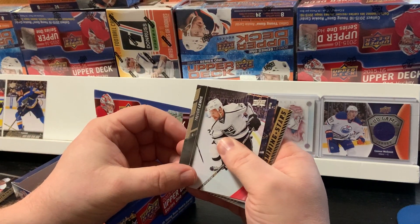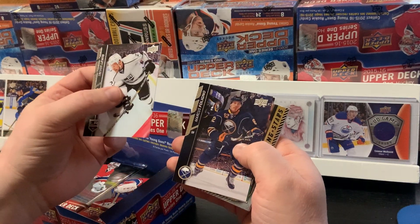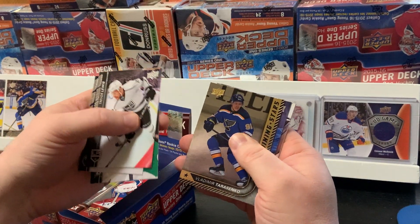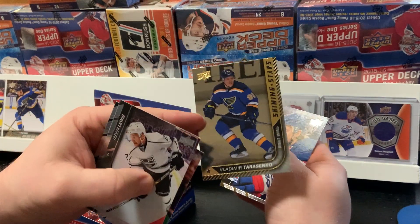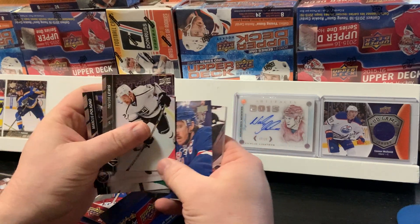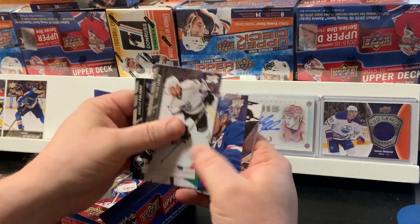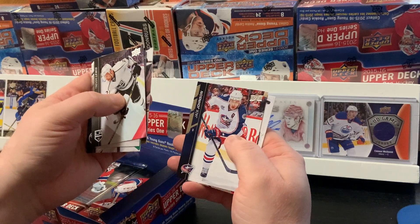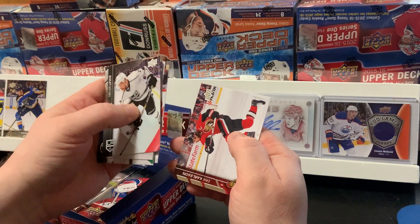Alright, next pack: Trevor Lewis, Marcus Foligno, Tyler Sagan, Vladimir Tarasenko Shining Star. Ryan McDonough, Dennis Seidenberg, Jack Johnson, and Eric Carlson.